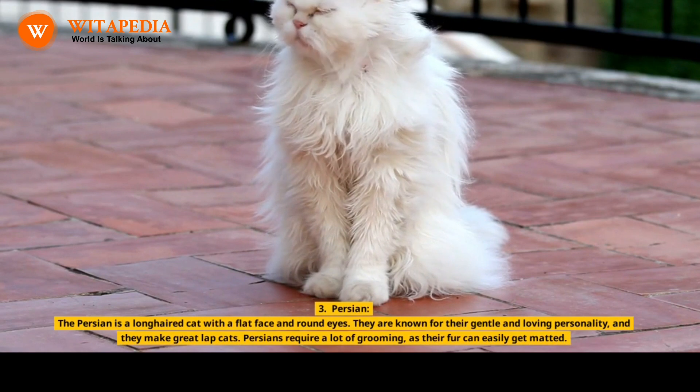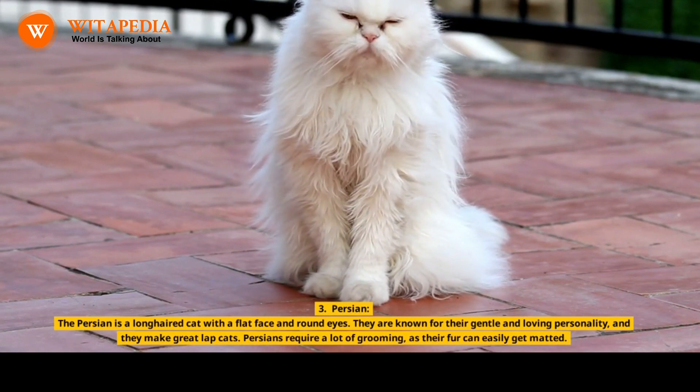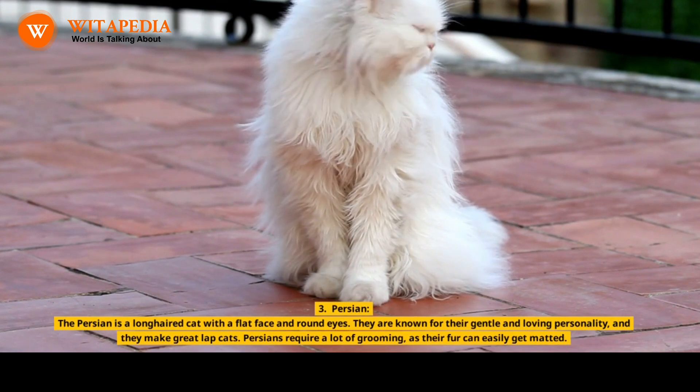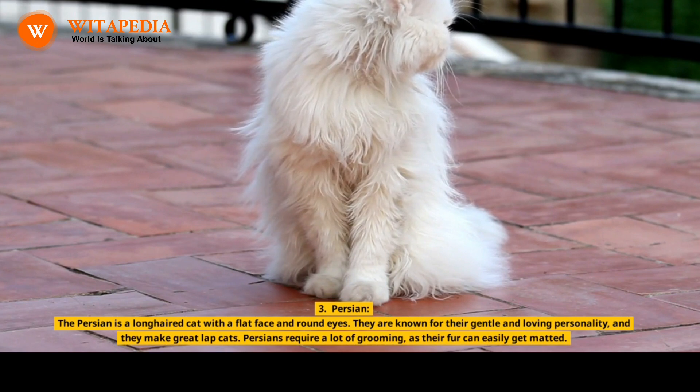3. Persian. The Persian is a long-haired cat with a flat face and round eyes. They are known for their gentle and loving personality, and they make great lap cats. Persians require a lot of grooming, as their fur can easily get matted.